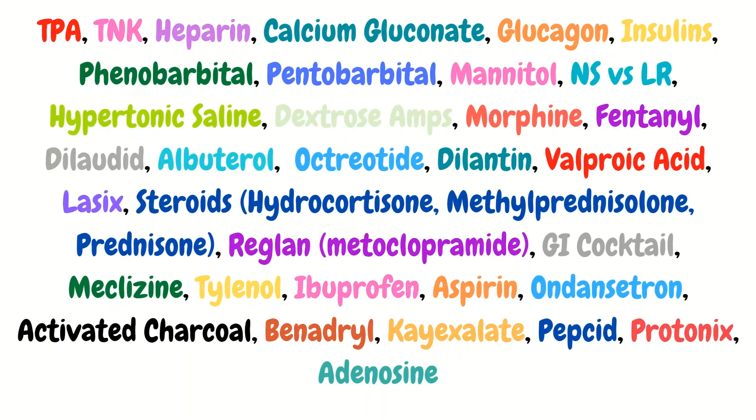Here are additional important medications to look over: TPA, TNK, heparin, calcium gluconate, calcium chloride, glucagon, all your insulins, phenobarbital, pentobarbital, mannitol, albuterol, Dilantin, Lasix — get familiar with steroids, Reglan, meclizine, a GI cocktail, aspirin, activated charcoal, Benadryl, Protonix, and adenosine. Adenosine should have been mentioned in the ACLS medications. These are all medications you should familiarize yourself with, especially as a brand new ER nurse, and if you haven't hit the floor yet, start looking these up before that first day.